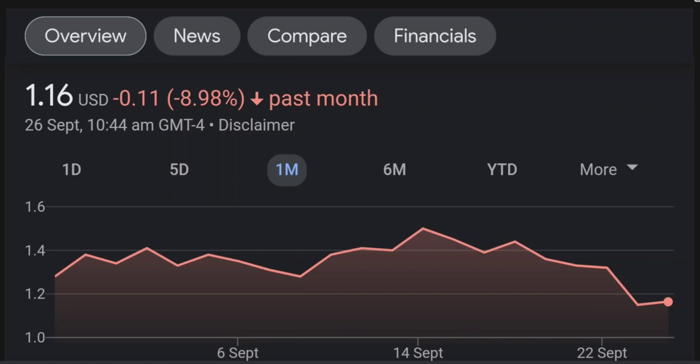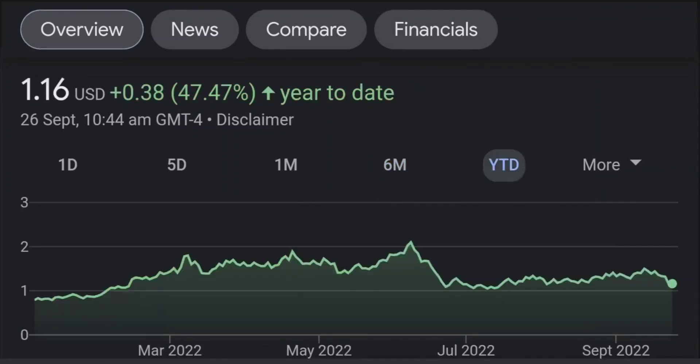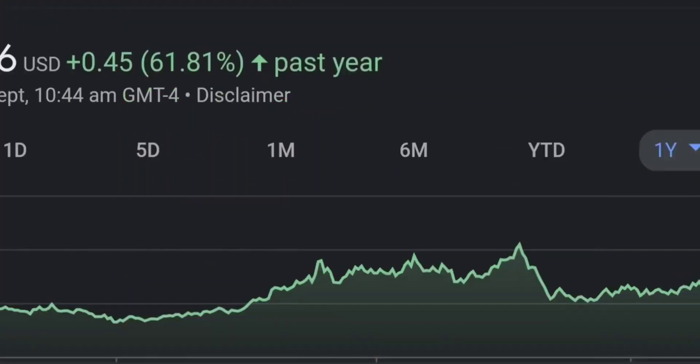Looking at the RSI and Money Flow Index, the RSI seems to be coming down — it was quite overbought and right now it's at this level, and it seems like it won't stop coming down. So I will be careful on this trade. Let's zoom out to the daily chart.